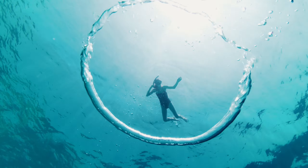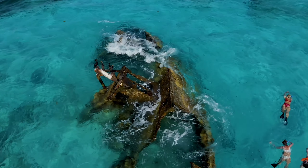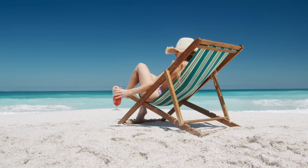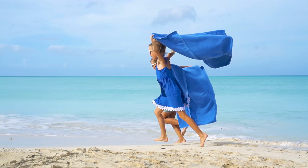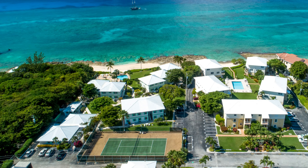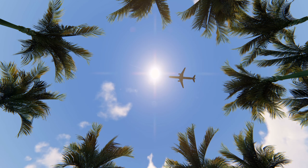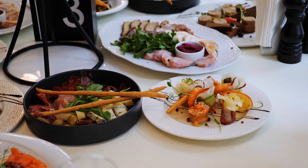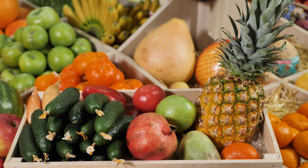Indulge in world-class snorkeling over the wreck of the Gamma, or relax on one of the complimentary lightweight folding beach chairs. The convenience extends beyond the beach — Cocoplum No. 5 is perfectly situated just 15 minutes from the Grand Cayman International Airport and is close to a selection of top bars, restaurants, a well-stocked grocery store, and more.